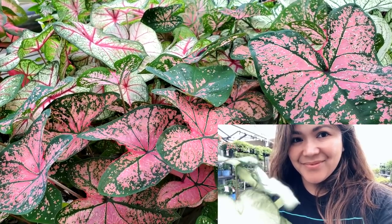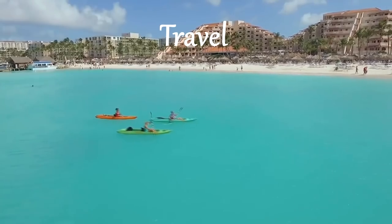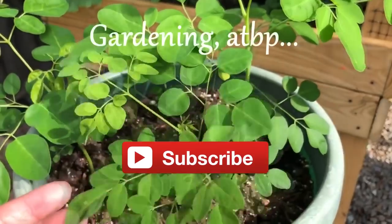Hello guys, this is Mavic and for today's episode I wanted to talk to you about caladiums. If you haven't subscribed to my channel, please click the subscribe button for more gardening, cooking, and travel tip videos.